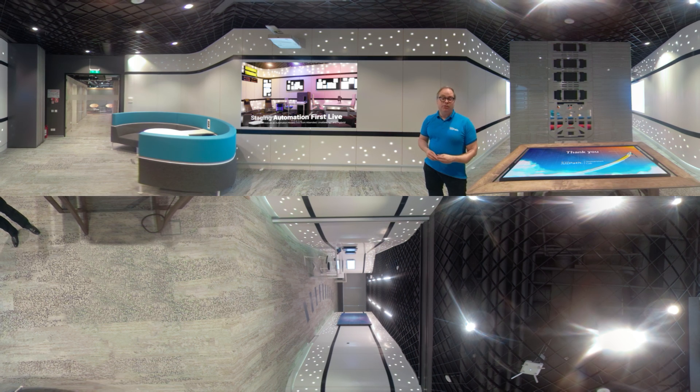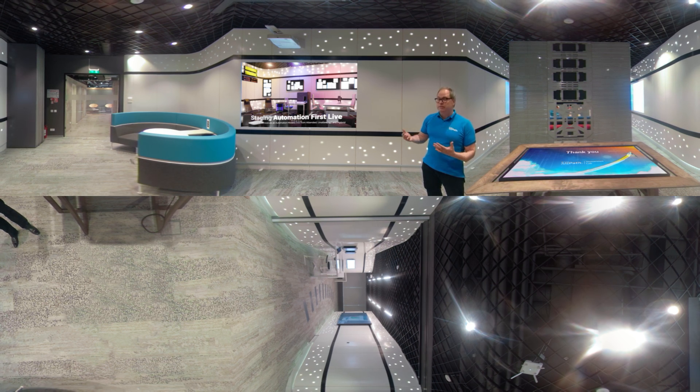This area will be the automation first workplace area. We will extend this area to show you the whole staging scene of automation first — what it means to be on the go at the airport, to be a call center agent, or operating in your office back office or front office activities. Right now we also have a touch table unit so you can interact with it and have a presentation of our roadmap or any deep dive topic you'd like to explore. Feel free and explore the area.